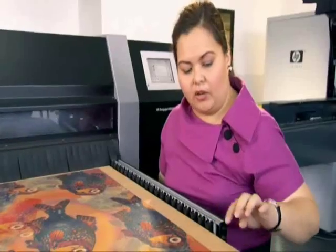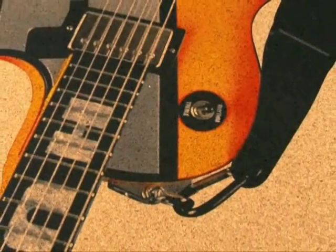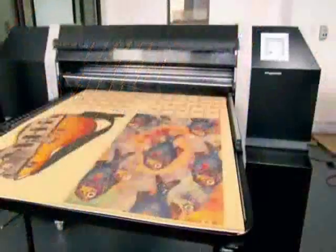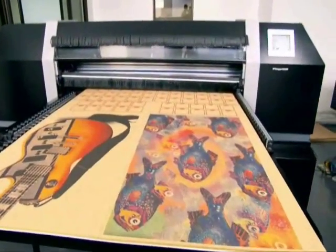Here you can see the cork particles, and then on wood you can see the grains. On tiles, you can see the ridges. That's the advantage of printing on rigid materials — you're able to experiment on textures.